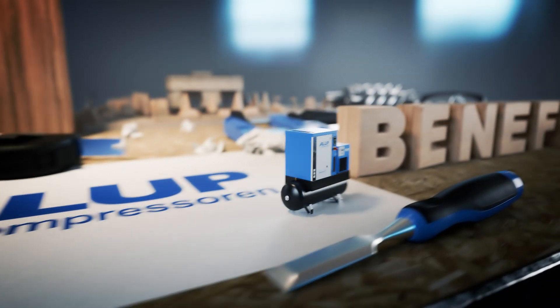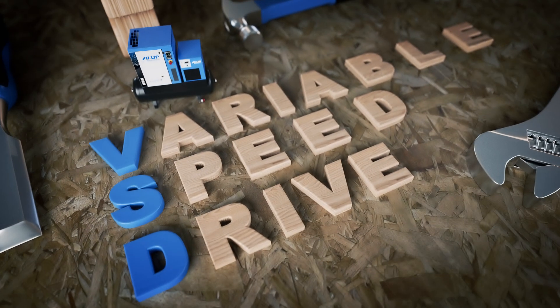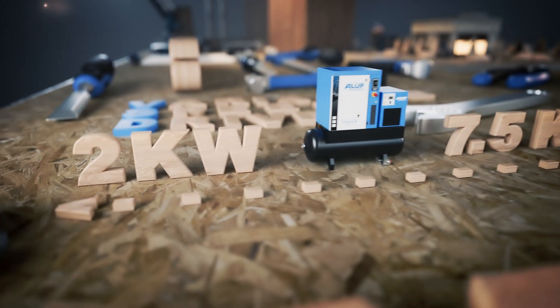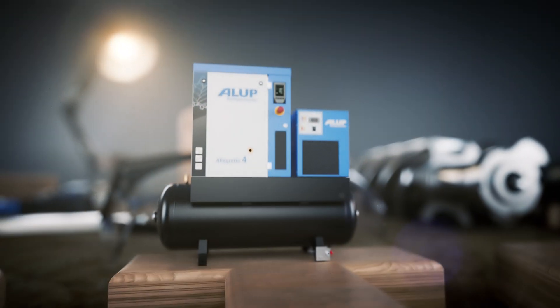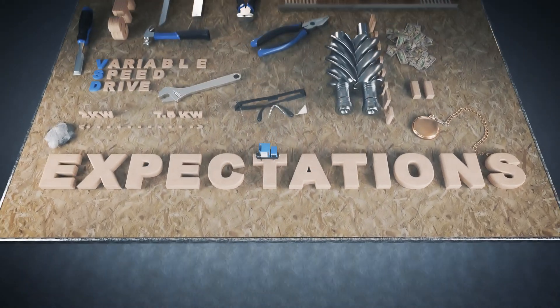How can a small compressor deliver really big benefits? By using variable speed drive technology for the first time ever in the 2 to 7.5 kilowatt size range. Meet the all-new Alu Palagretto, the compact compressor that will live up to your supersized expectations.